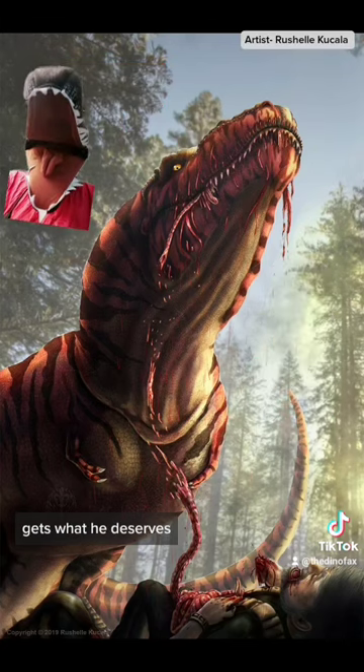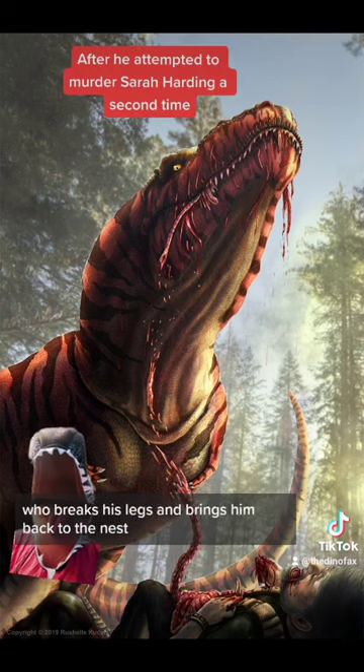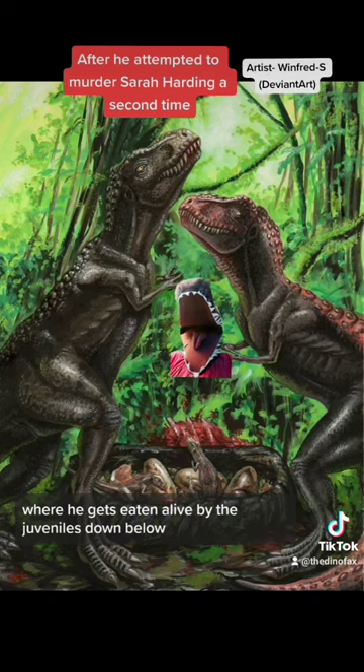Dodgson, however, gets what he deserves. He's captured by one of the adult Tyrannosaurs, who breaks his legs and brings him back to the nest, where he gets eaten alive by the juveniles down below.